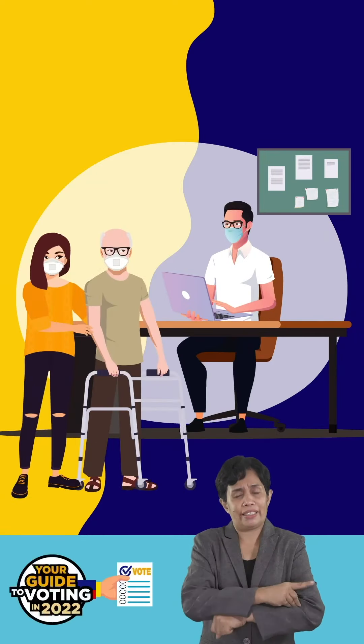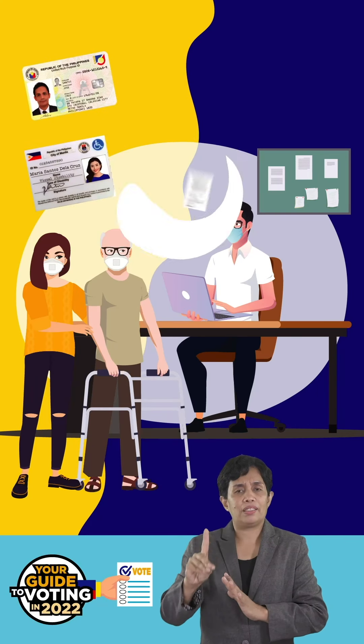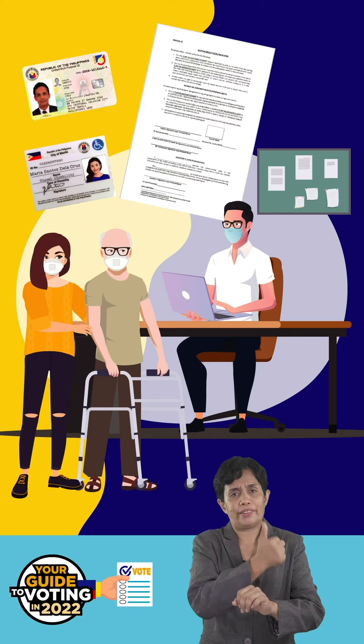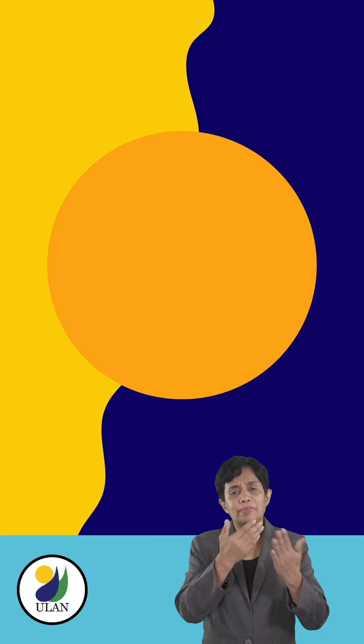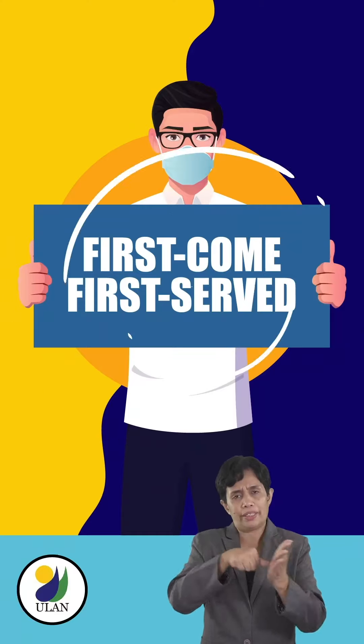Fill this up at home to cut the waiting time. Then, on Election Day, you show up at the EAPP with your senior or PWD ID card and accomplished authorization form, and they will sort things out for you. Just note that voting in EAPPs is on a first-come, first-served basis.